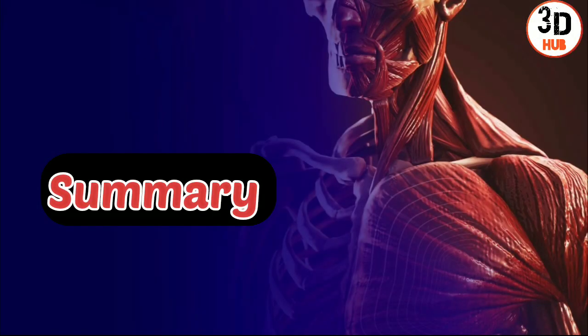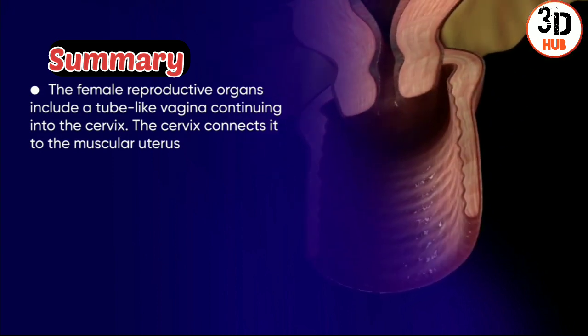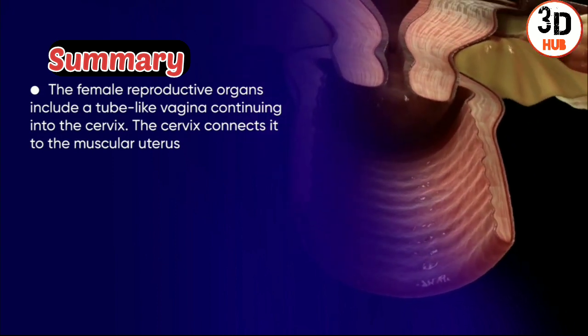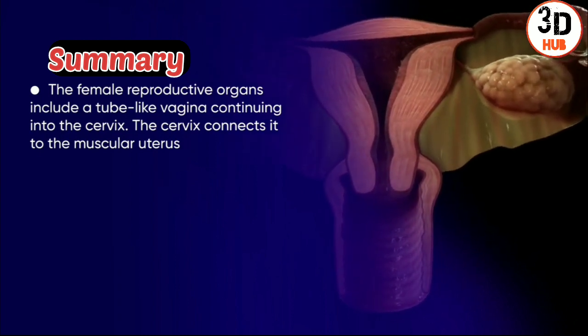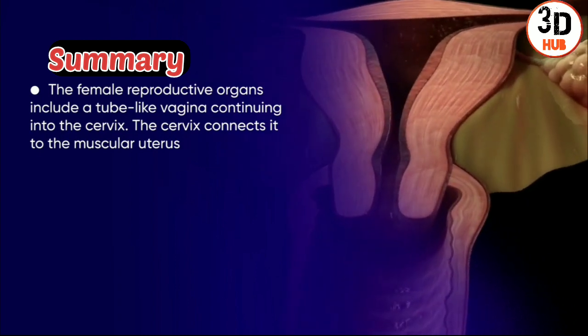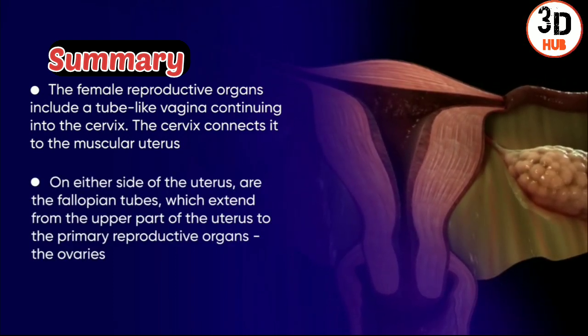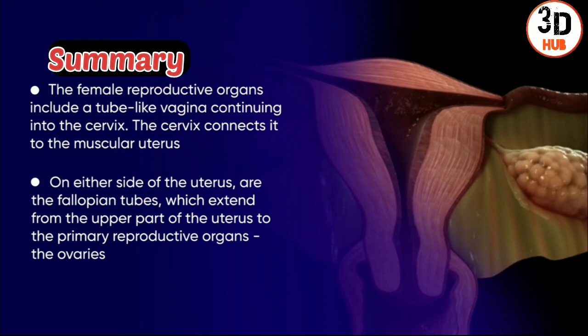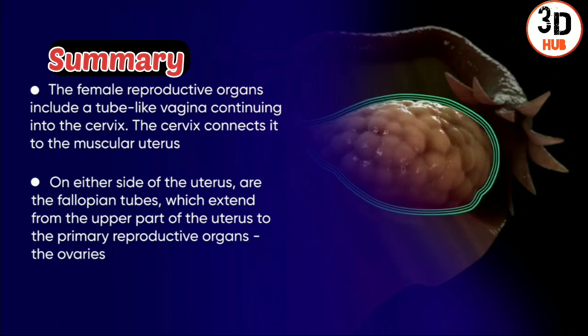To summarise, the female reproductive organs include a tube-like vagina continuing into the cervix. The cervix connects it to the muscular uterus. On either side of the uterus are the fallopian tubes, which extend from the upper part of the uterus to the primary reproductive organs, the ovaries.